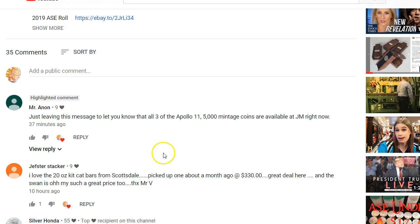Hey everybody, how are you doing today? I have a quick video with new release information. Mr. Anon commented on my latest video saying that the Apollo 11 version number 3 is out with a 5,000 mintage.